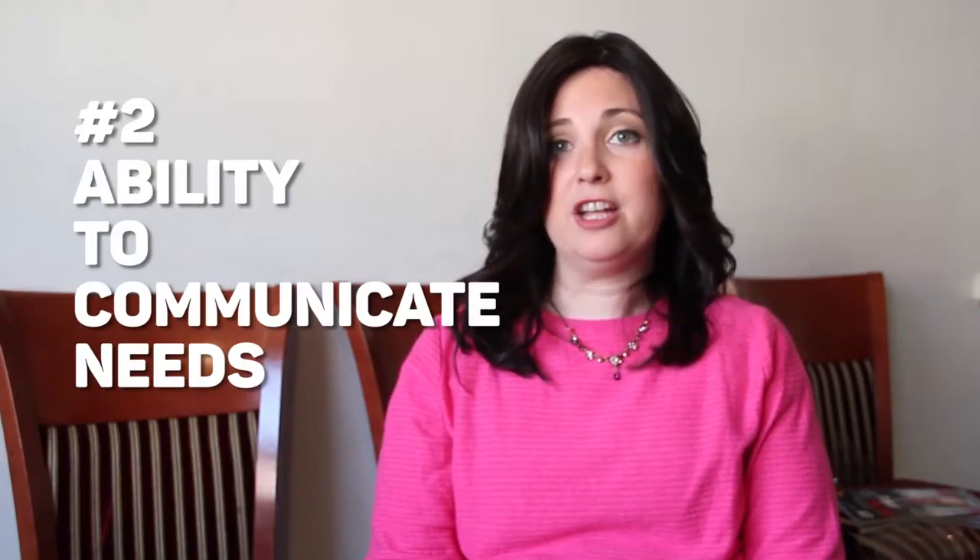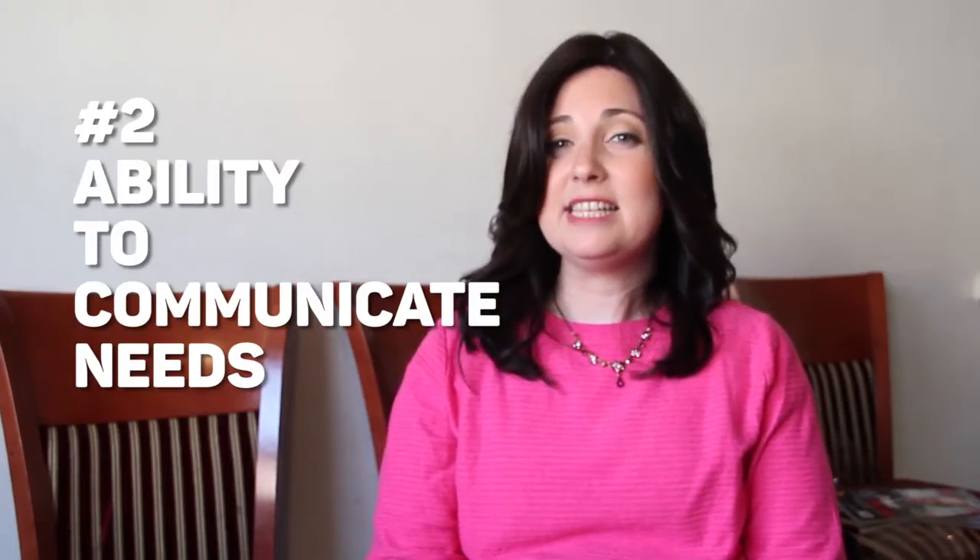Number two: we want to see that a child can communicate his needs to us. This is going to be very helpful in the toilet training process because they may need to tell us when they have to go, they may need help with something, the door may be locked, they need help getting into the bathroom, or they need to go when they're not home. Communicating needs is one of the signs that this step is ready to be taken.